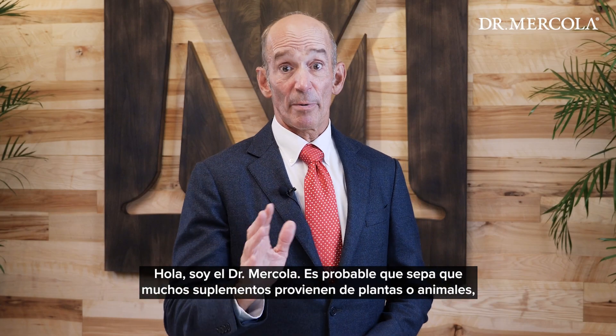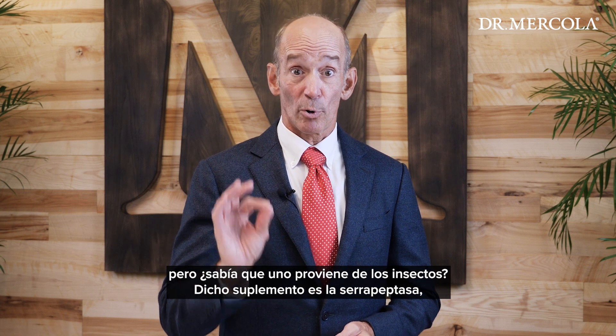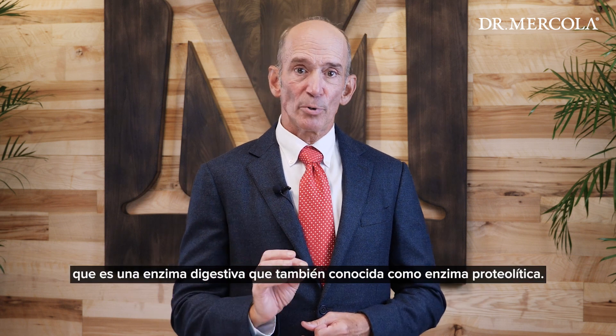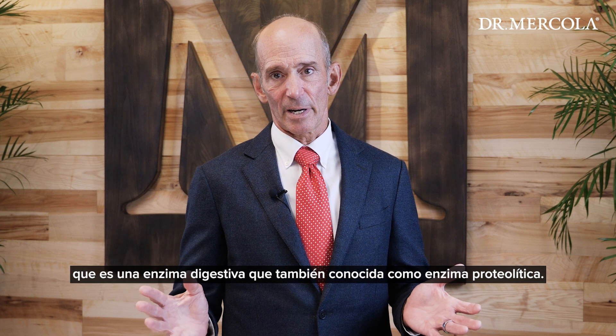Hi, this is Dr. McColl. You probably know that many supplements come from plants or animals, but did you know that a really important one actually comes from insects? That supplement would be serrapeptase, which is a protein-digesting enzyme that is also called a proteolytic enzyme.